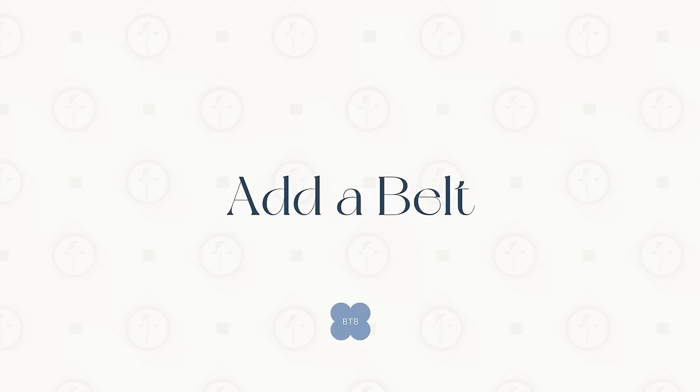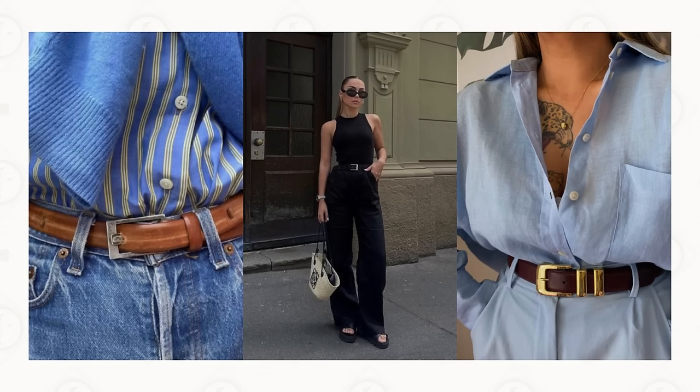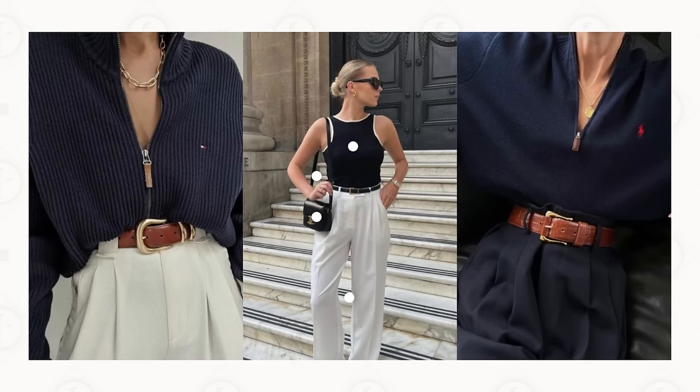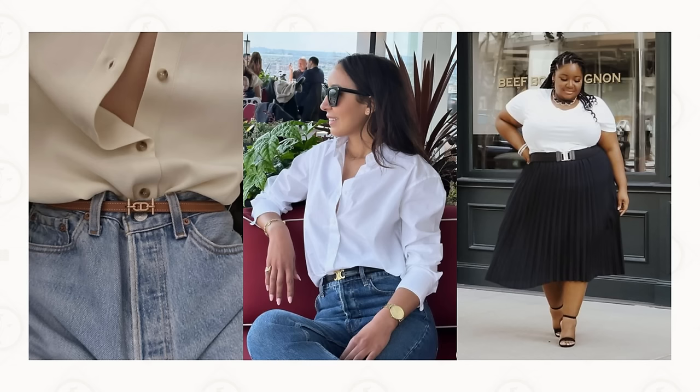Next on our list of style upgrades is simple yet effective: wear a belt. It's amazing how one element can transform an outfit and add a touch of sophistication, no matter how casual it is. It adds intentionality to your look. A sleek and timeless belt is your secret weapon — it's about finding that balance between casual and carefully curated. Adding a belt to everyday jeans or cinching a dress or a blazer can elevate your outfit instantly, and people may actually think you've invested a lot more than you actually have.